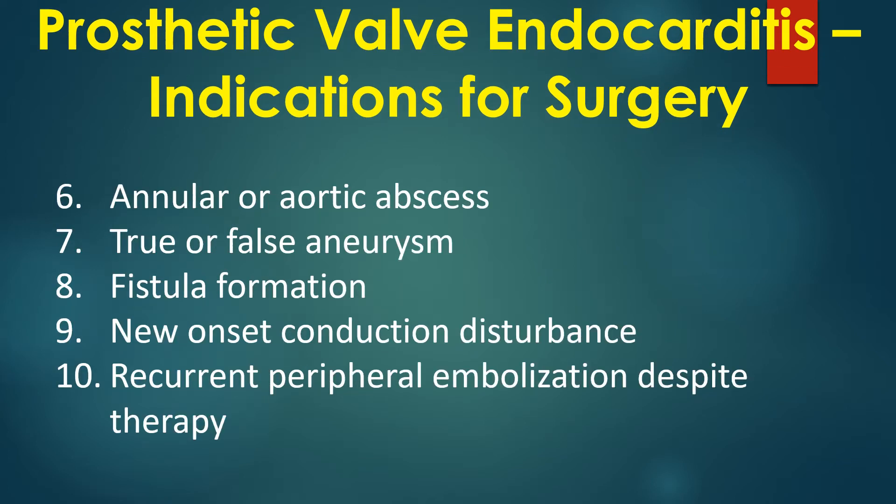6. Annular or aortic abscess. 7. True or false aneurysm. 8. Fistula formation. 9. New onset conduction disturbance. 10. Recurrent peripheral embolization despite therapy.